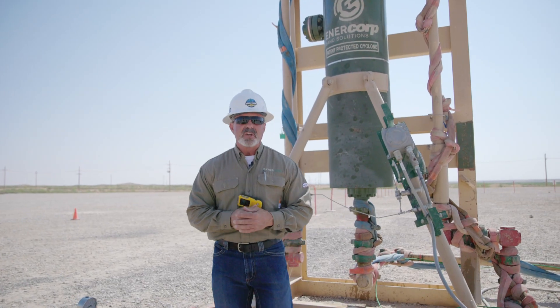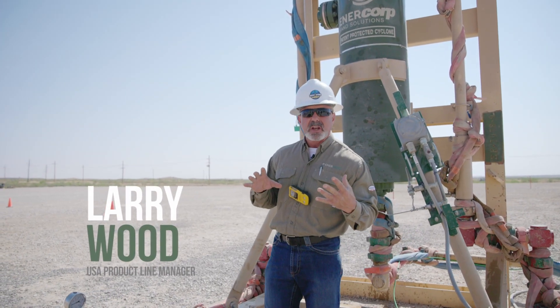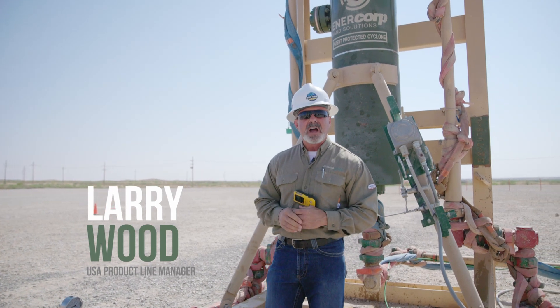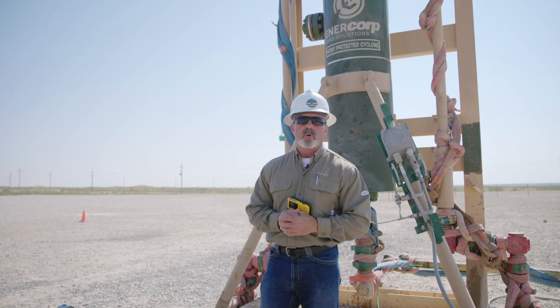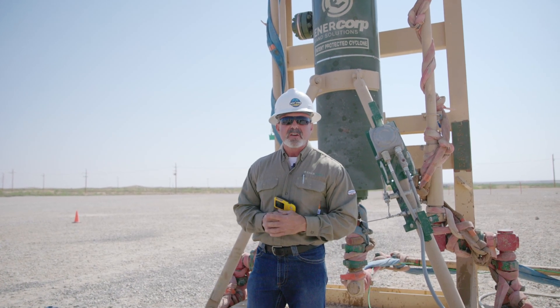Hi, my name is Larry Wood. I'm the USA product line manager for Intercorp. Today, we're going to talk a little bit about the Sahara and the technology behind it, and why it's so important to use cyclonic technology to remove proppants and solids out of your flow stream.